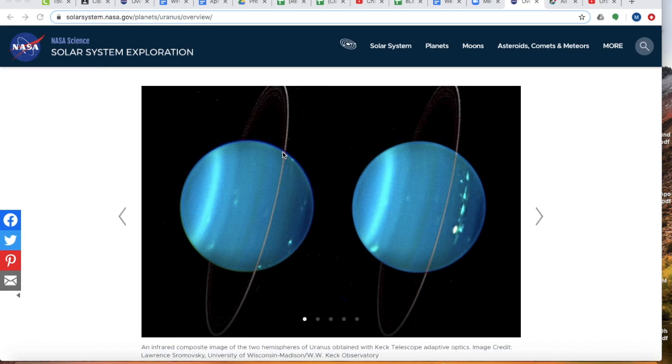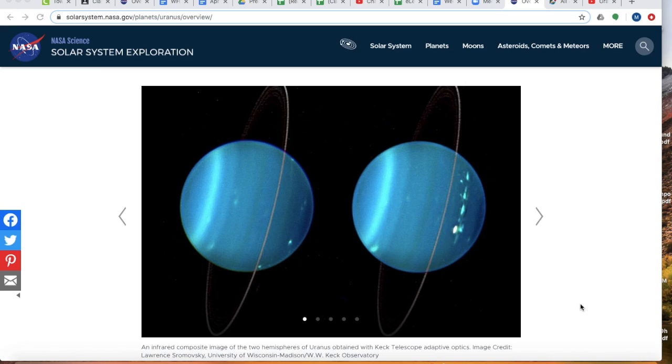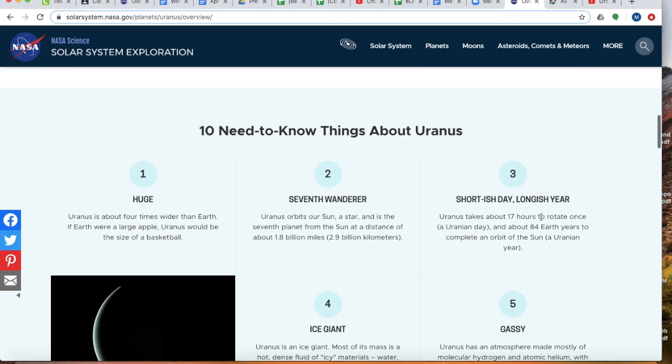Let's take a look at some of the pictures that they have on here that are really unique. As you can see, it has some rings. And one thing that we'll talk about here shortly is how it spins on its side. Here's a couple other pictures. Very beautiful.